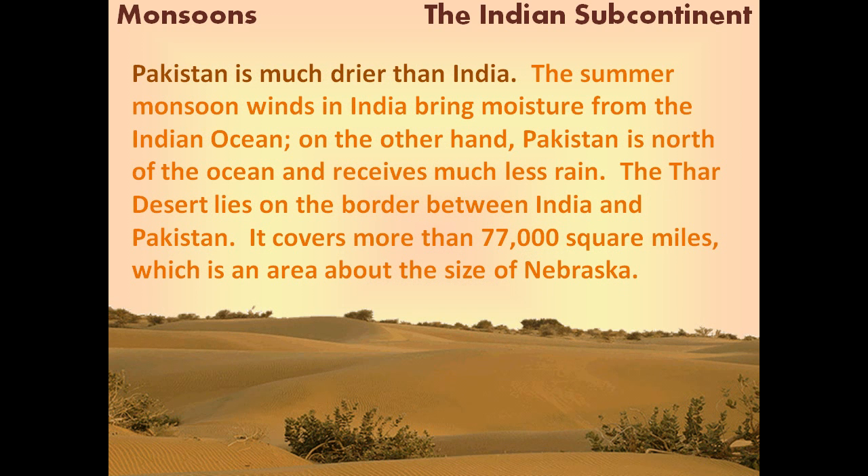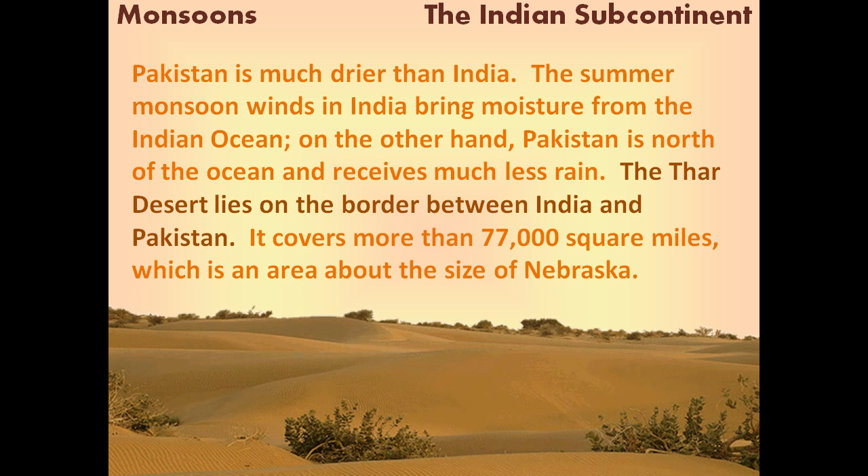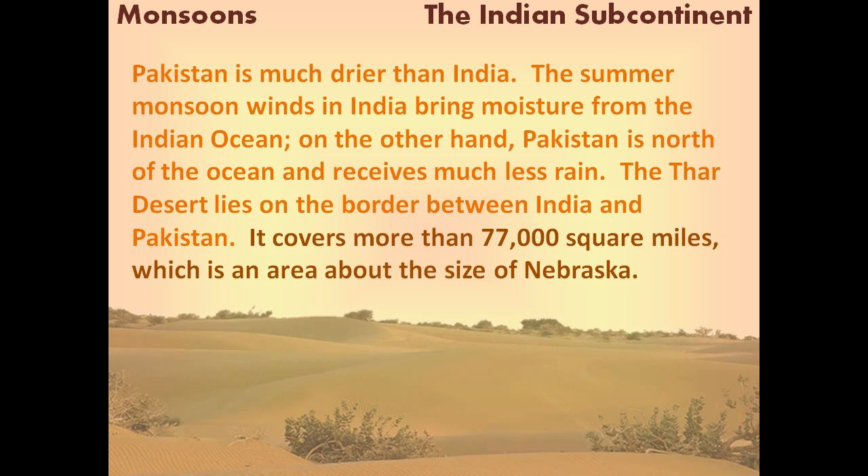Pakistan is much drier than India. The summer monsoon winds in India bring moisture from the Indian Ocean. On the other hand, Pakistan is north of the ocean and receives much less rain. The Thar Desert lies on the border between India and Pakistan. It covers more than 77,000 square miles, which is an area about the size of Nebraska.